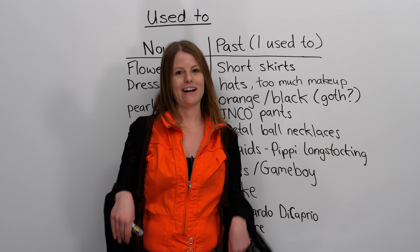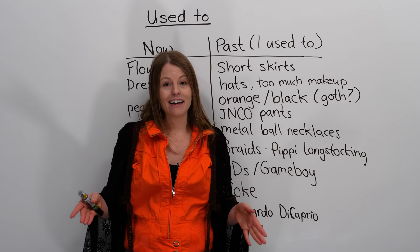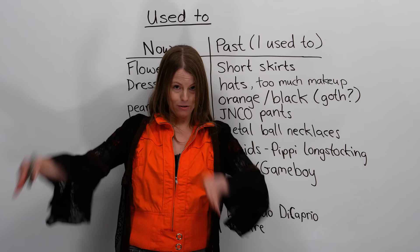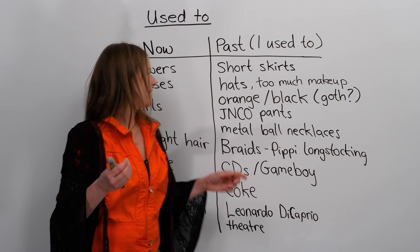What else did I use to wear? I used to wear these jean pants — they were jeans called JNCO pants. And these pants were the fattest pants you can imagine. Each leg was huge — they were almost like bell-bottoms, but everything was fat on them. If you want, you can Google them to see what I mean. But I used to wear these fat pants, or JNCO pants.